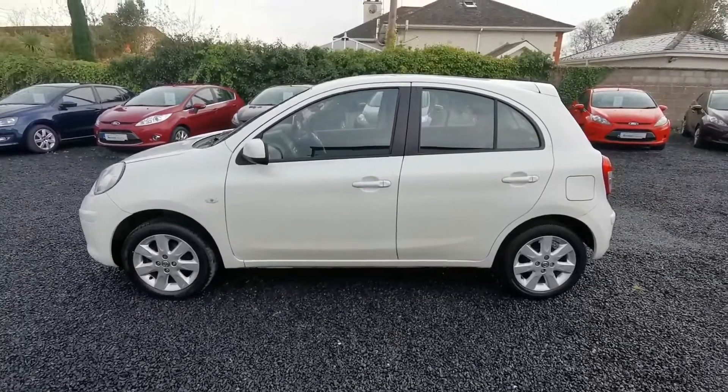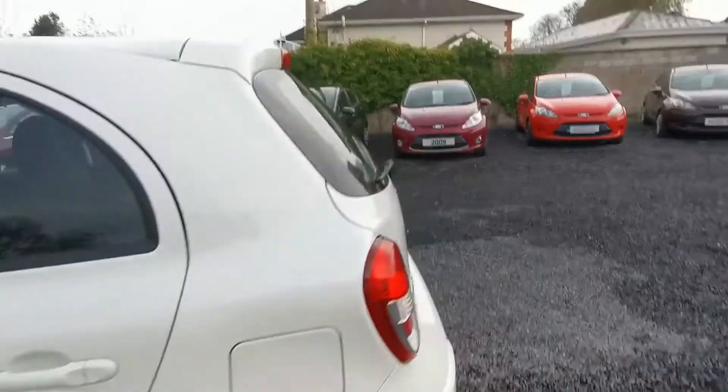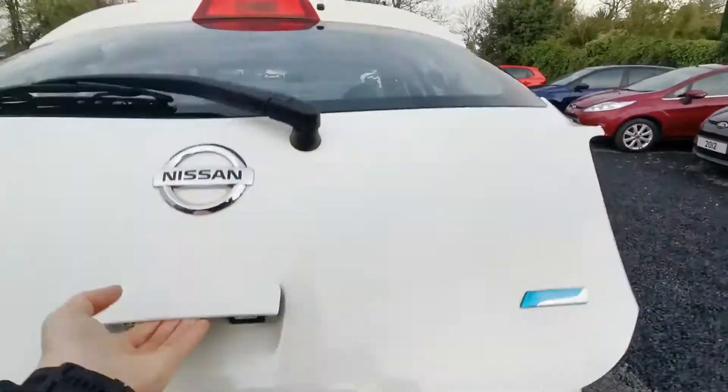The car is in excellent condition. It has five doors and alloys. In the rear, you have a very spacious boot as you can see.